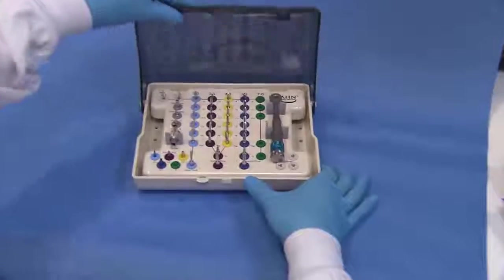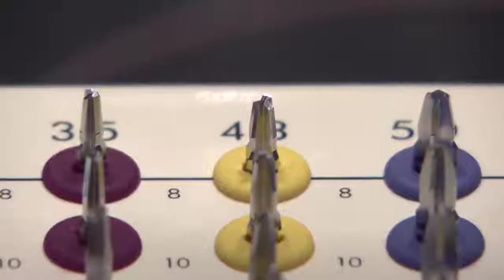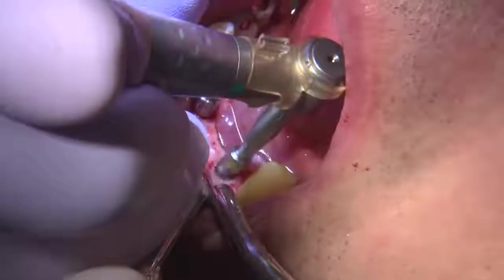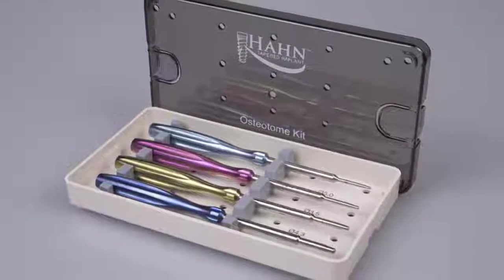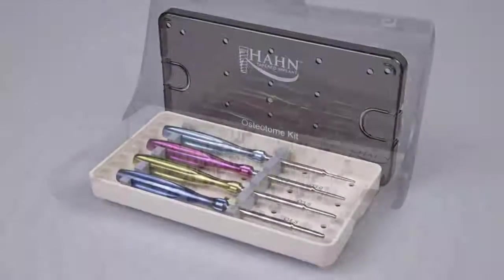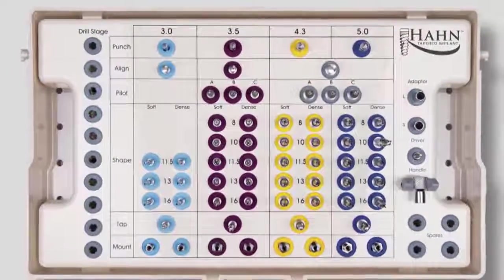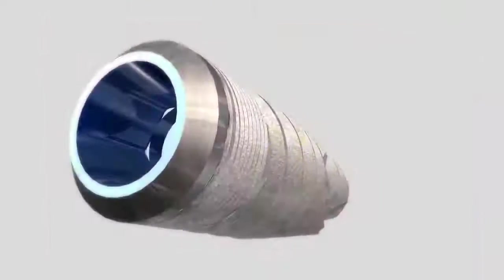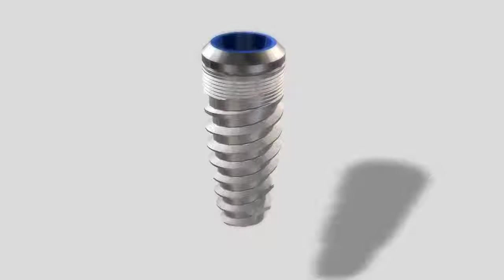The system features surgical drills that are both diameter and depth specific, resulting in a safer, more efficient osteotomy site preparation. With osteotomes to facilitate the placement of Hahn tapered implants in soft bone, and guided surgery options for placing implants with the highest degree of predictability and accuracy, the comprehensive Hahn tapered implant system truly provides a solution for every indication.